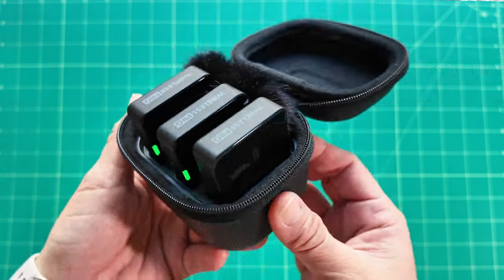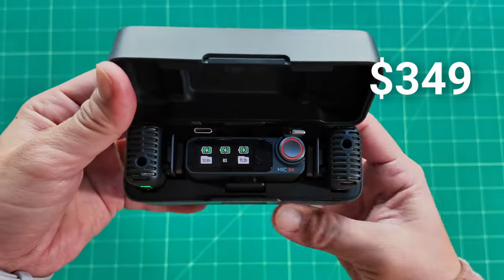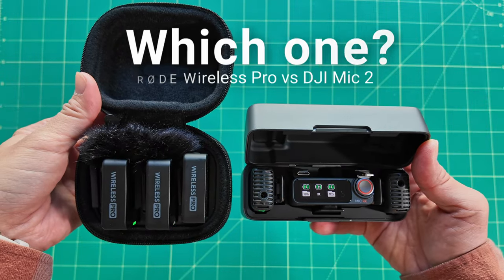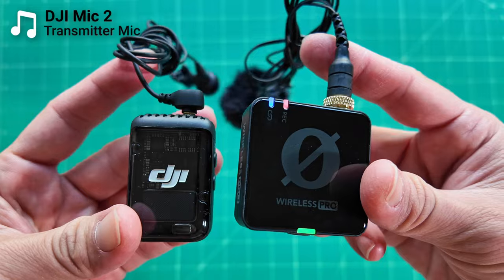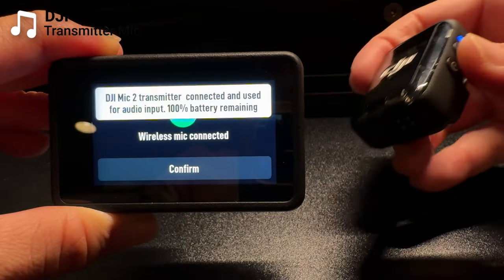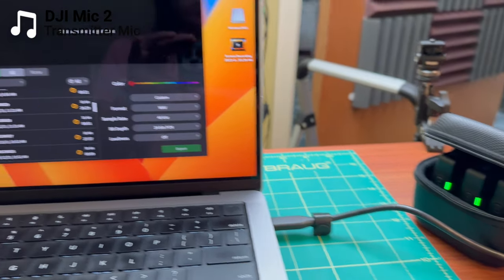The $400 Rode Wireless Pro versus the $350 DJI Mic 2 — which one is the best wireless microphone system for you? In this video, we're going to talk about it because it's more than just sound quality. We will be filming this entire video with both microphones and flipping between the two so you can hear the audio quality and make that decision for yourselves. But besides that, there's also form factor and other features that come with these wireless mics, so it's not a very clear-cut answer.